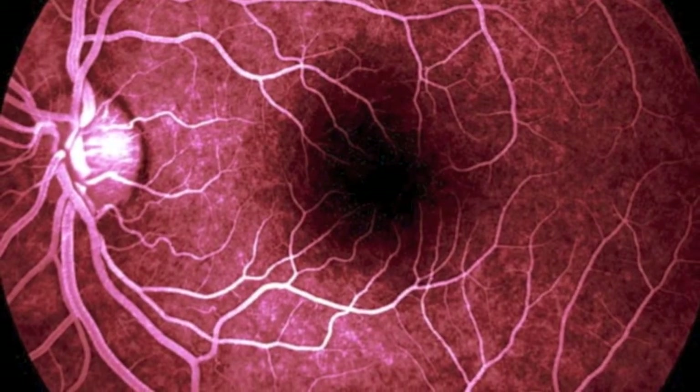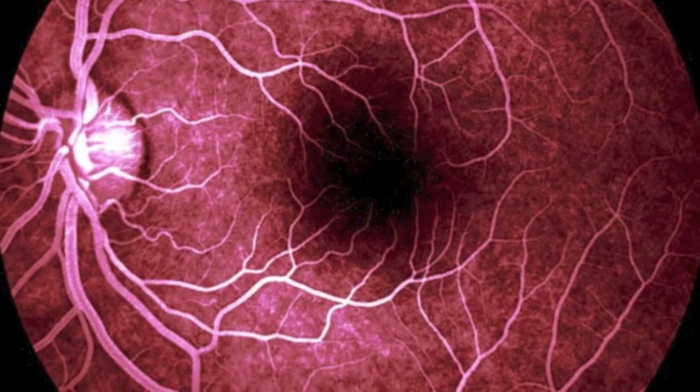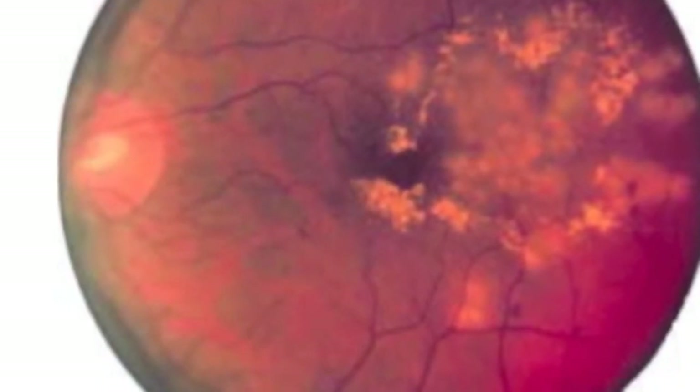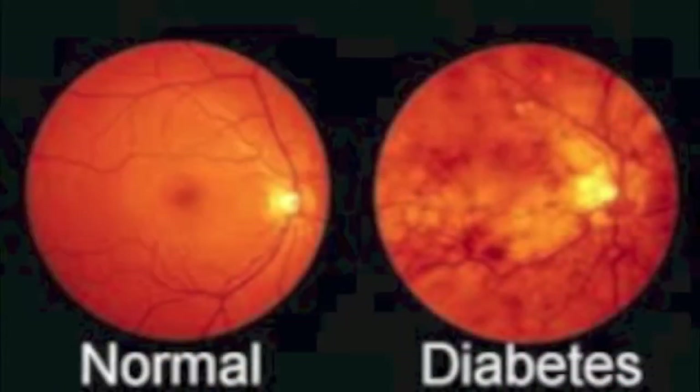Diabetic macular edema is a condition in which the macula — that's the center of the vision, the center of the retina — is swollen. This is caused by diabetes making the blood vessels inside the eye leak. This definitely has a severe impact on your vision, and it is actually the most common reason why diabetics lose vision.